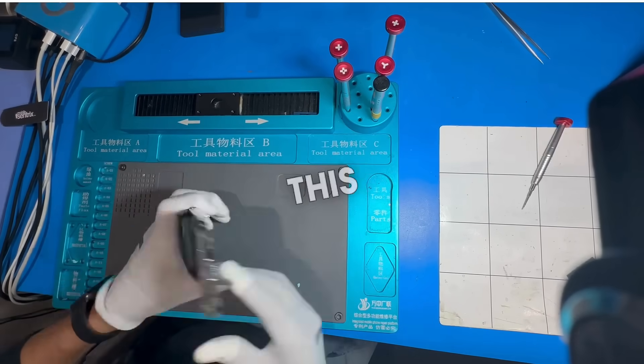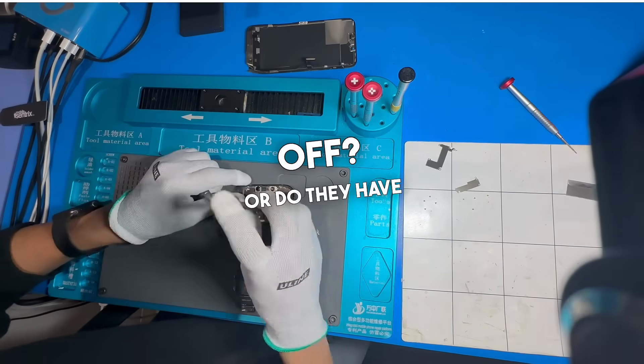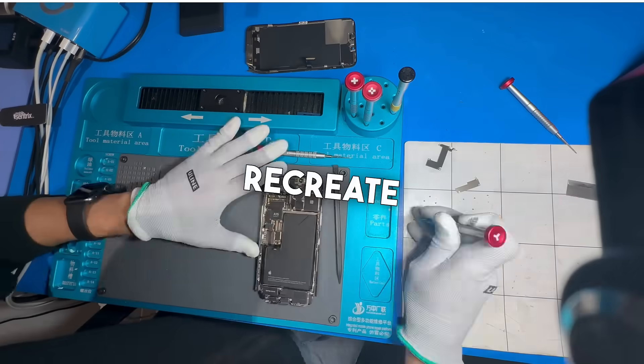Today at Mobile Tech Lab, can we fix this customer's iPhone 13 Pro Max and get all their precious photos off? Or do they have to go back to Cancun for a week to recreate them?